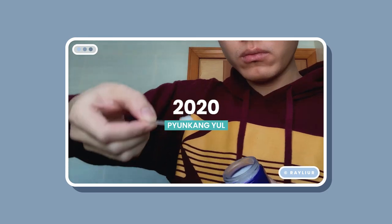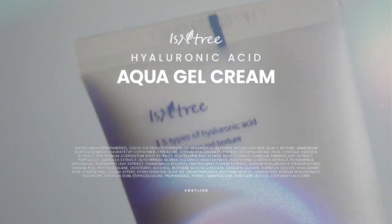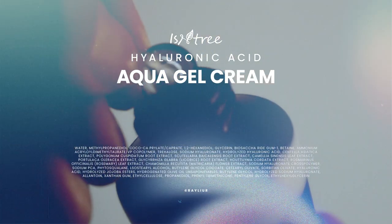For the longest time, Pyeonggang Yu's moisture cream has been my favorite holy grail moisturizer — when nothing else works, I know that will. But I have cheated on my lover recently, because I tried Isntree's Aqua Gel Cream and fell deeply in love. I'm sorry, Pyeonggang Yu! This moisturizer comes in 100 milliliters just like Pyeonggang Yu's, except this one comes in a tube — literally everything I can ask for in a moisturizer.